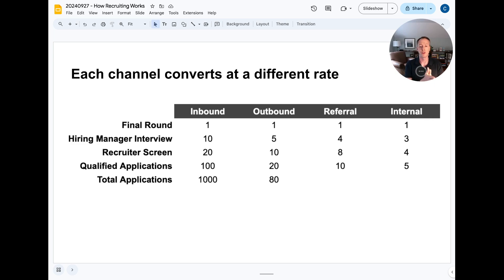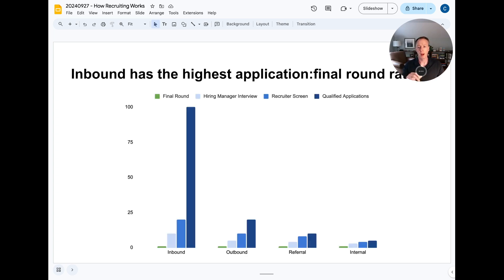Internal candidates convert at the highest rate, then referrals, then outbound, then inbound. With inbound, you may have a thousand applicants but only a hundred qualified. With outbound, you can refine search criteria so the qualified rate is much higher — you might reach out to 80 qualified candidates on LinkedIn, but only 20 are interested. From 100 qualified inbound applicants, maybe 10 reach the hiring manager screen and only one goes to final round. Referrals convert even higher because they already understand the culture and often receive coaching from the person who referred them.